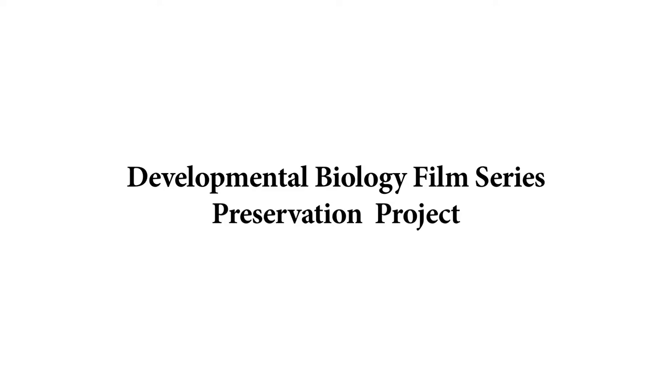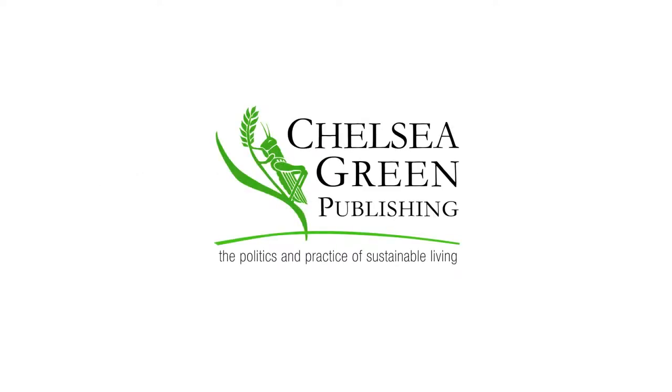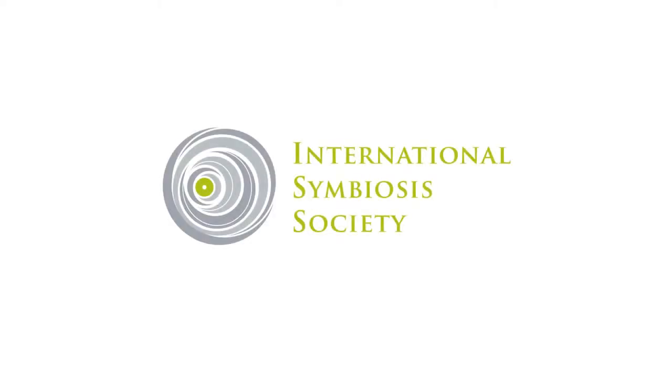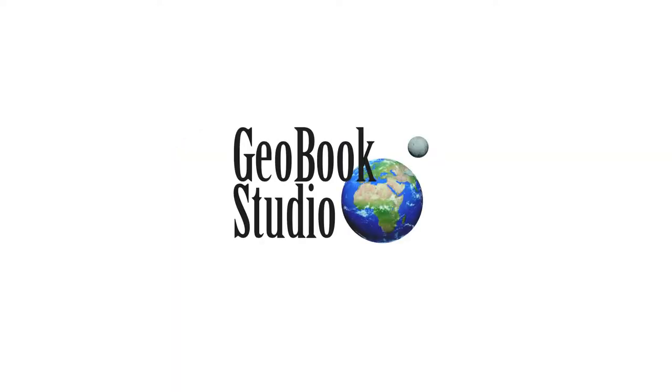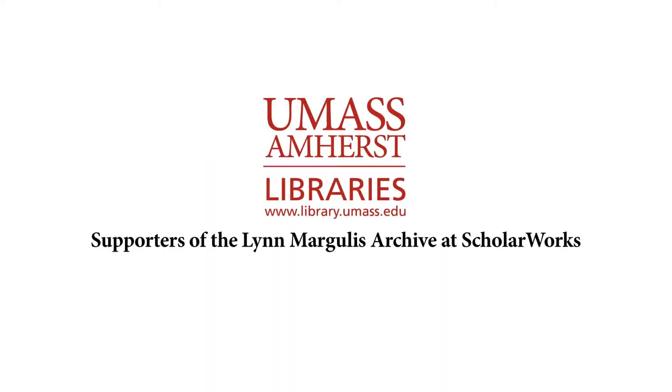The Preservation of the Developmental Biology Film Series was made possible by generous contributions from Distinguished University Professor of Geosciences Lynn Margulis, Terrence Malick, Chelsea Green Publishing, The Hardy Lane Foundation, The International Symbiosis Society, Geobook Studio publisher of The Biggest Picture, Hummingbird Films producer of the documentary Symbiotic Earth, and supporters of the Lynn Margulis Archive at ScholarWorks.